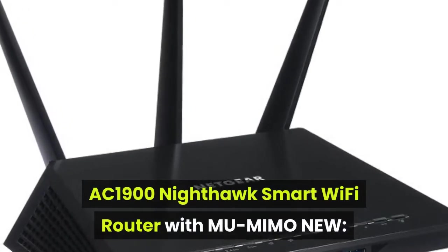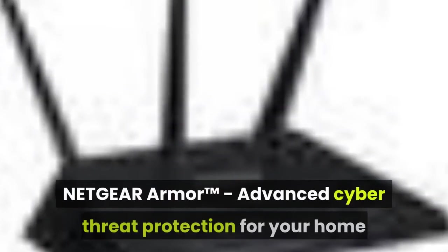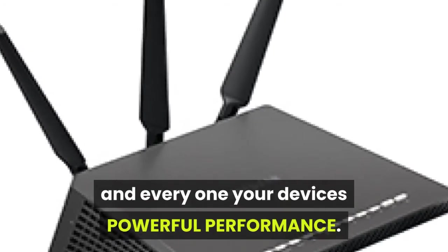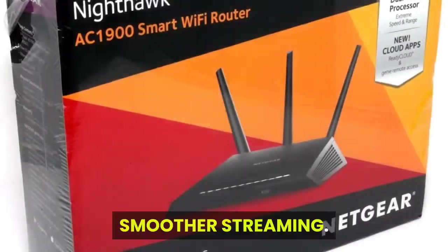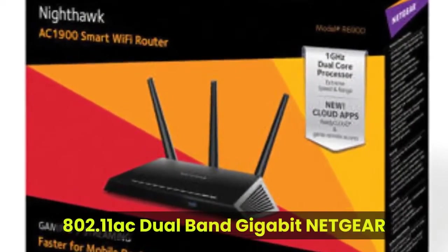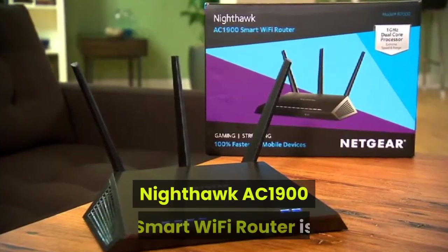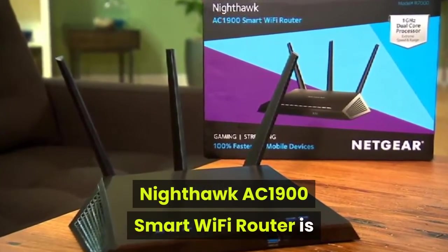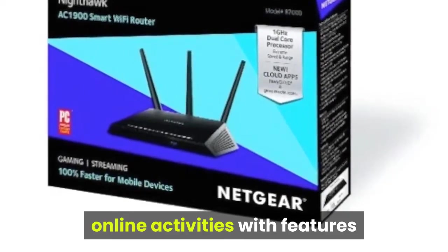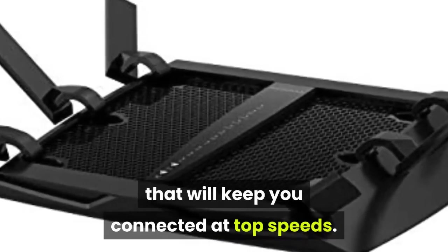AC1900 Nighthawk Smart Wi-Fi Router with MU-MIMO. Netgear Armor Advanced Cyber Threat Protection for your home and all your devices delivers powerful performance and smoother streaming. The 802.11ac Dual Band Gigabit Netgear Nighthawk AC1900 Smart Wi-Fi Router is made to handle all of your high-bandwidth online activities with features that will keep you connected at top speeds.